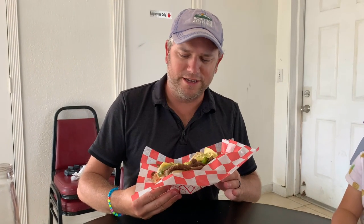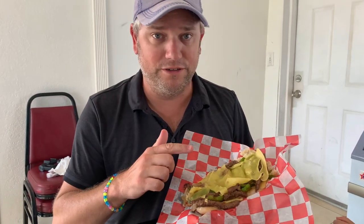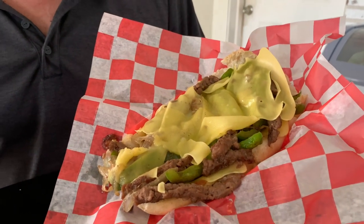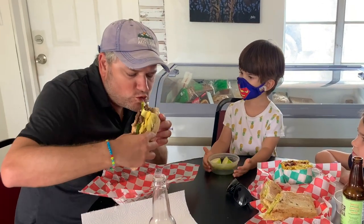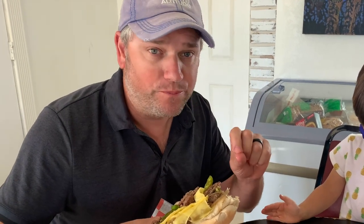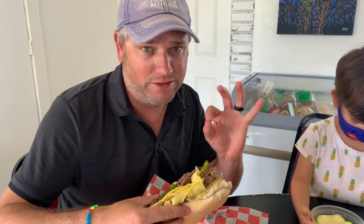I'm going to be trying the Philly Cheese Steak, actually using Impossible Meat — in there you've got the vegan cheese and peppers. Really good. Delicious. We've been vegan now for two months and I don't miss meat at all. This is Impossible Meat. It's delicious. Really good.